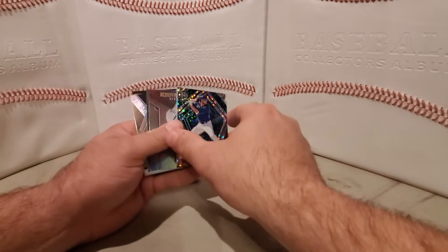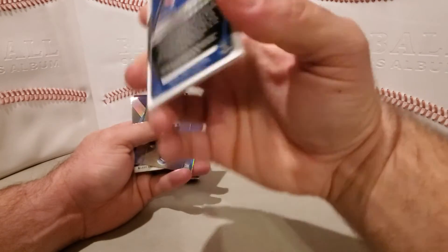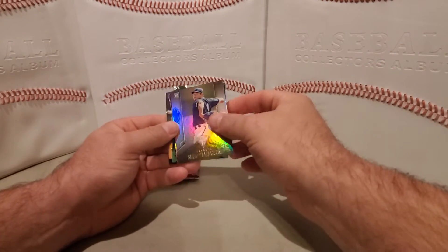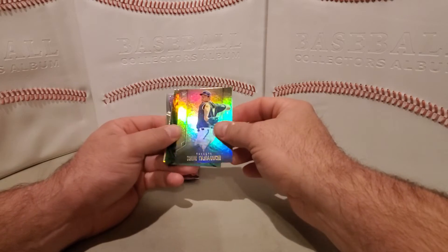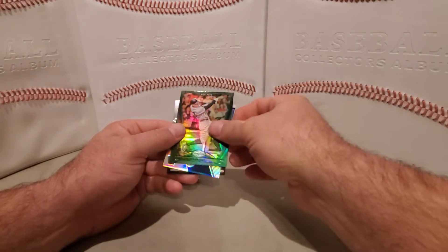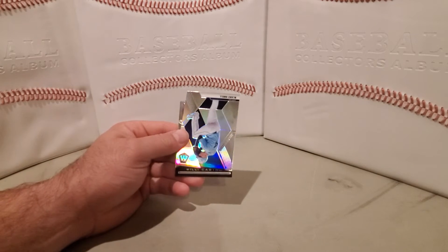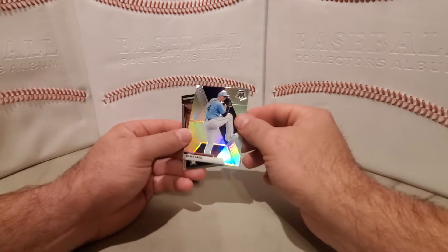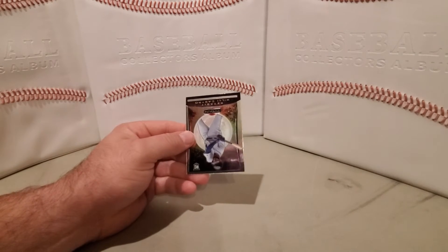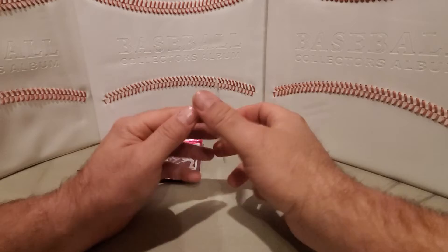We have a Spectra Chris Bright numbered out of 99 — it's number 68. We have a Titanium Shan Yamaguchi. We have a Certified Aaron Judge. Mosaic Blake Snell. And a Titanium rookie card Willi Castro.